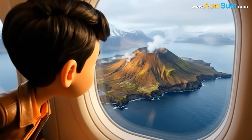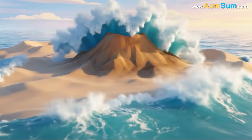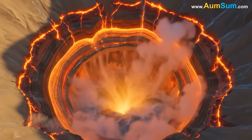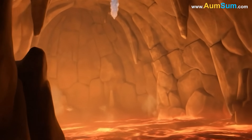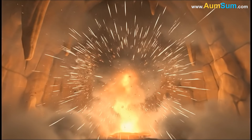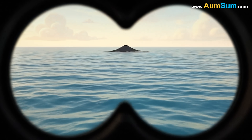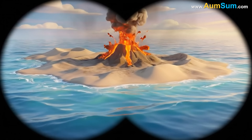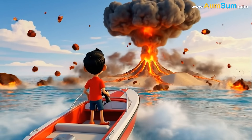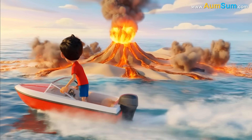Water plays a role in volcanic activity as well. In some places, ocean water seeps into deep cracks and meets magma. When cold water touches the extremely hot magma, it flashes into steam instantly. This sudden expansion increases the pressure inside the volcano, adding to the intensity of the eruption.